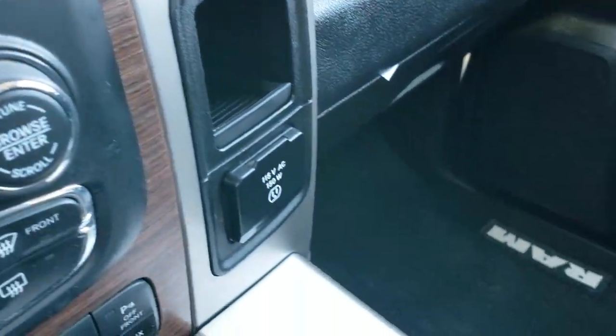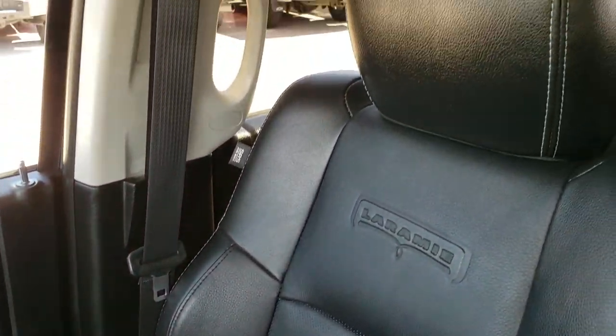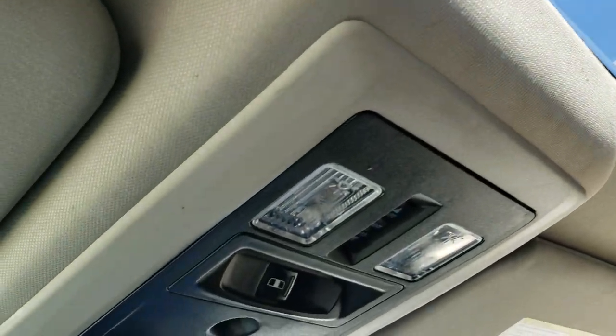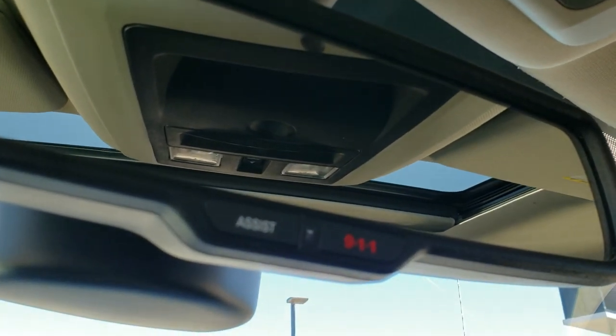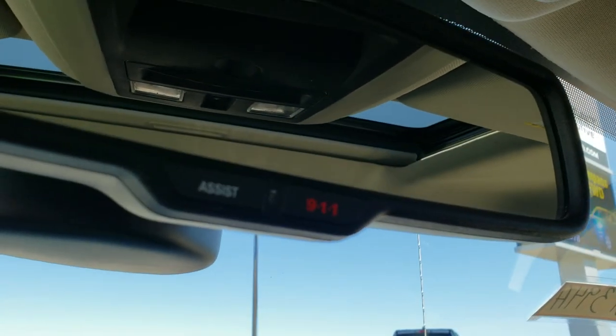There's a 115-volt, 150-watt plug-in at the passenger seat. The passenger seat and floor mat are in really nice condition — no rips or tears. It does have the power sunroof, power sliding rear window, and the HomeLink buttons for your garage door and security/lighting systems. Finally, the 911 assist buttons in the mirror — those are features of the vehicle you never have to pay a subscription for.